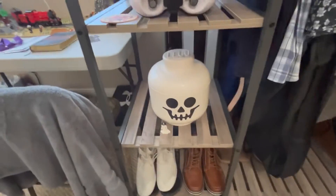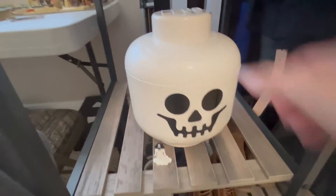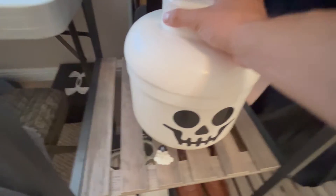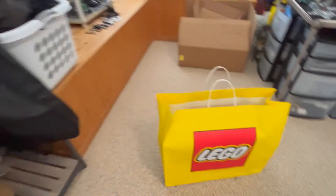A couple of days ago I got this cool skeleton head — it's pretty funny just how large it is. It's actually a container so you can fit stuff inside. I think it just looks cool next to the stormtrooper helmet.